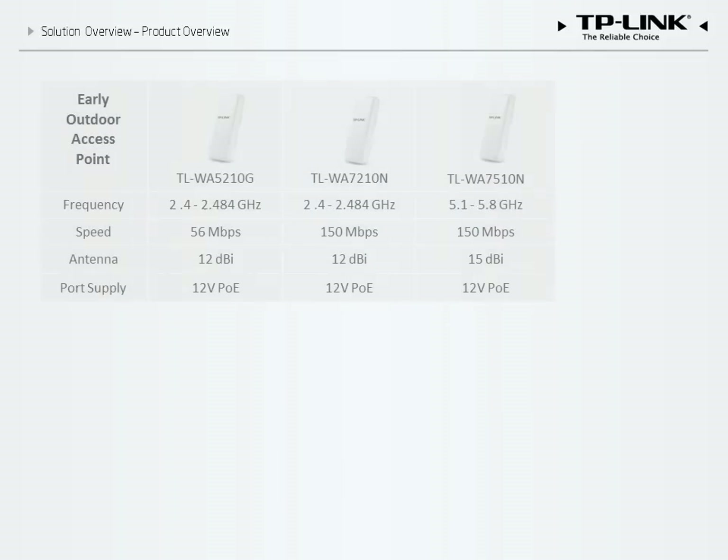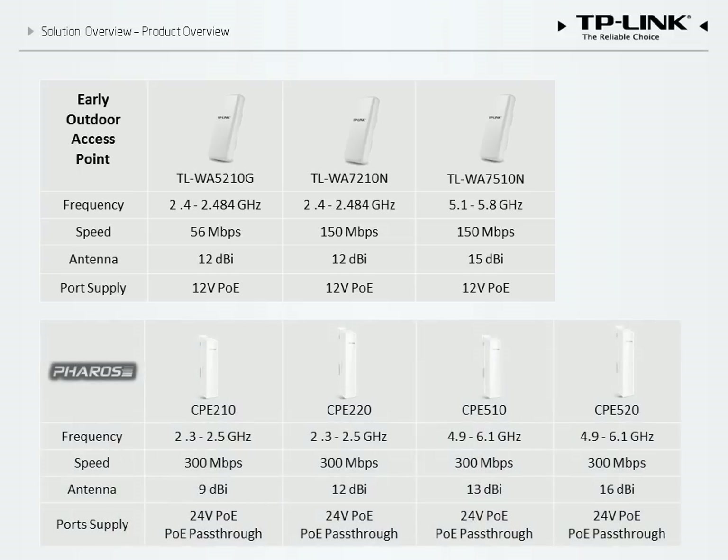The current TP-Link CPE lineup includes legacy outdoor access points such as the 5210, 7210, and 7510, as well as the newly developed Pharos CPEs — the CPE 210, 220, 510, and 520. Each produces either a 2.4 GHz or a 5 GHz signal, and features the 802.11N standard with speeds of up to 300 Mbps.